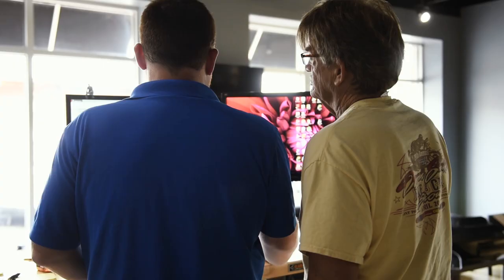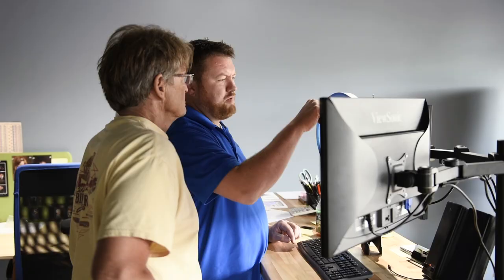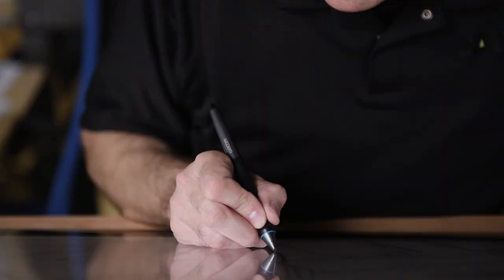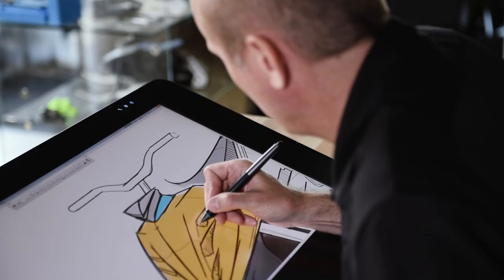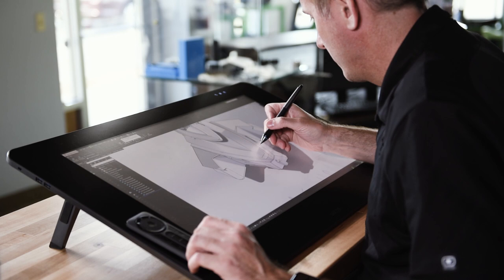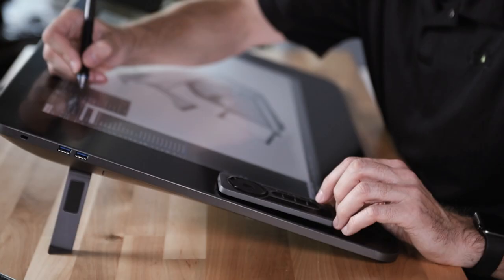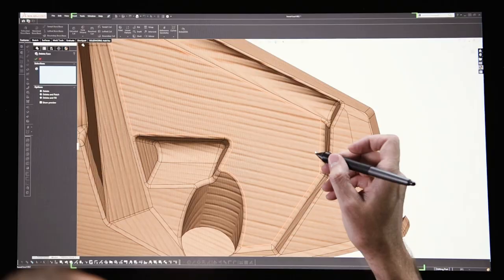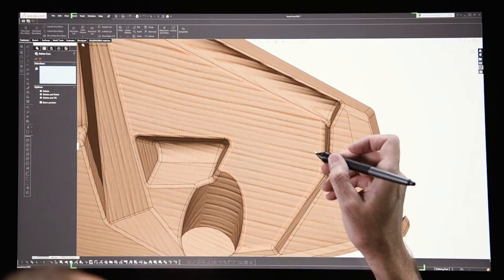We can plug in right at the very beginning and work with ideation sketches. So if somebody has a product and they know what they need it to do and they know their customers but they don't know what it needs to look like, we can provide a solution for that. We start off on the front end doing ID sketchwork in Sketchbook Pro, then we go in and do the rendering in Photoshop. From there we bring those images into SOLIDWORKS or SOLIDWORKS Industrial Design and use those to sketch and create the physical models from.